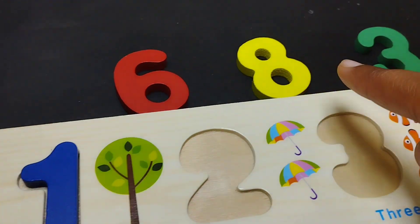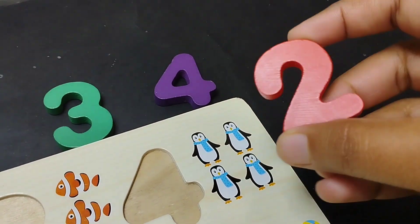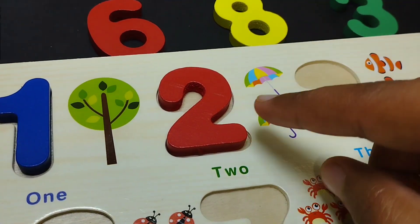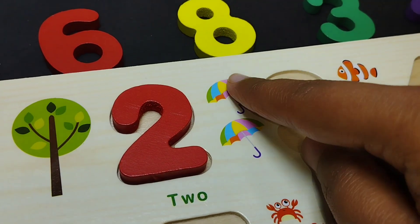The next number is number two. This is number two. One, two.